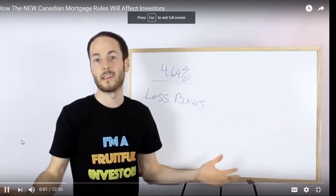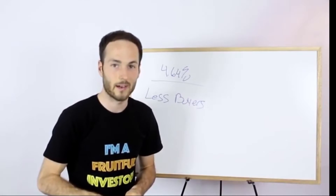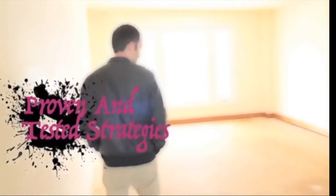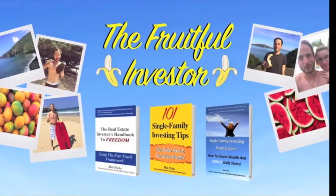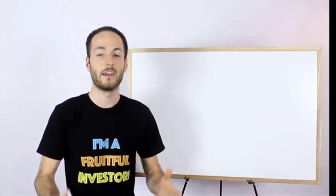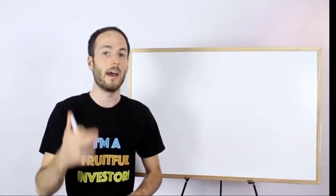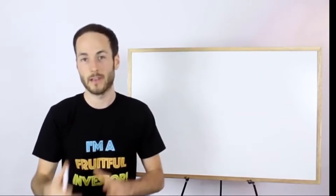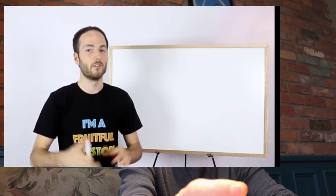They've got to live somewhere — where are they going to live if they can't buy a house? You guessed it. Hey, this is Matt Pichet, the Fruitful Investor and your investing coach. Today's video is a hot topic right now: how the new Canadian mortgage rules will affect investors. So I've got to do more of those, obviously.